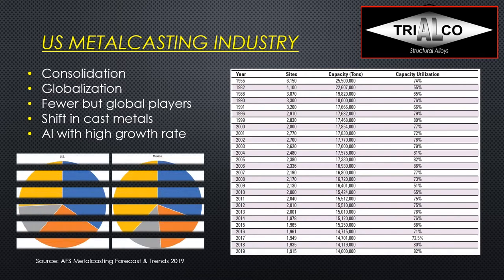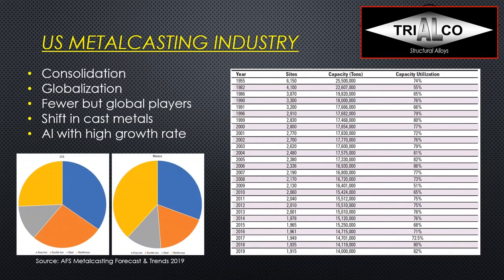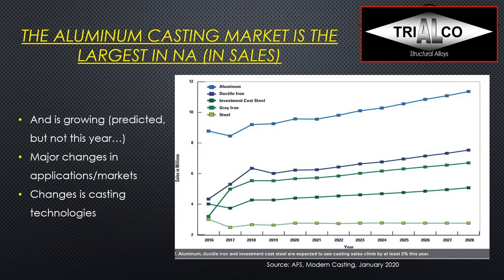We also see a shift in cast metals, and aluminum is actually the one metal with the highest growth rate of all — again based on AFS data published in January 2020, so this is pre-COVID-19. Things have changed in the meantime, but we believe the longer-term trend will still be more or less the same. Aluminum is actually the largest casting market in North America in sales dollars, and it is growing. We will also see major changes in applications, markets, and casting technologies.